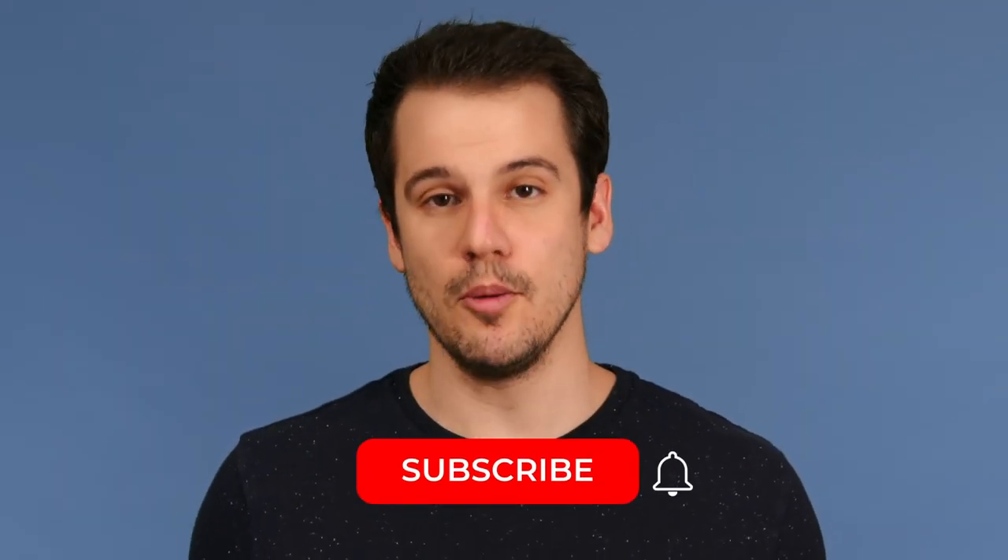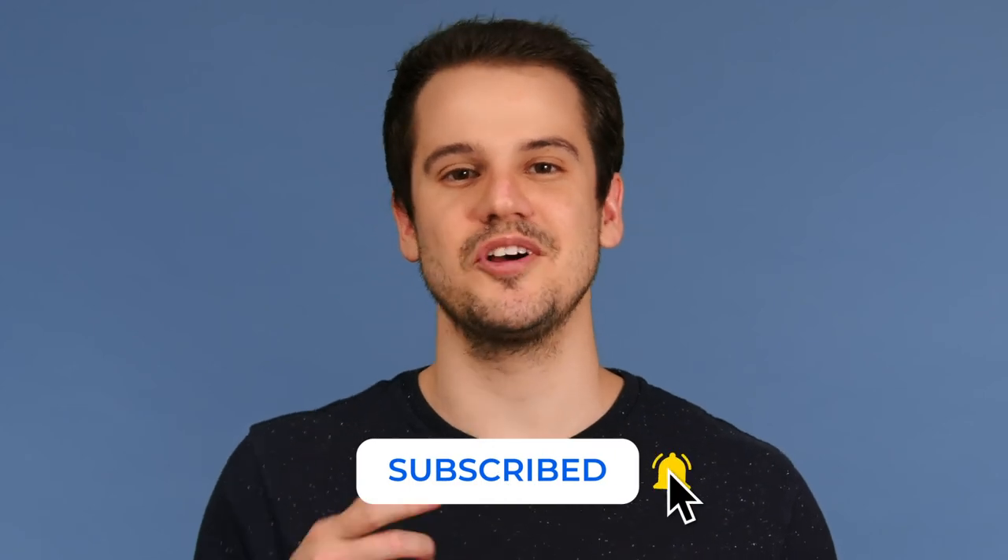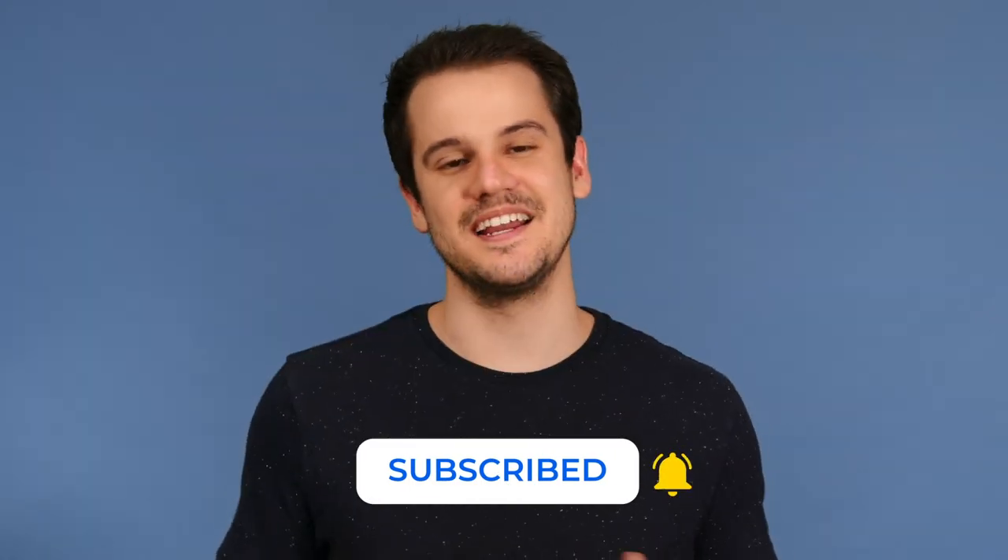If you want to learn more about how a cloud PBX system can give your business more freedom, check out our blog post linked in the description below. Also, if you found the information in this video helpful, remember to subscribe to the YouTube channel and turn on notifications to stay in the loop. Again, this is Tom with Nextiva, and we'll see you next time.